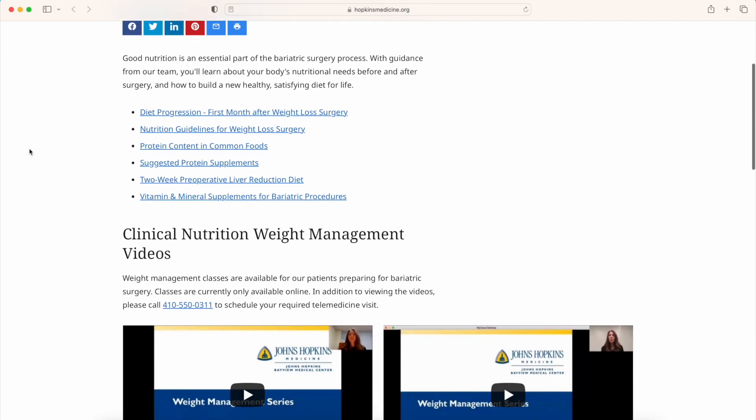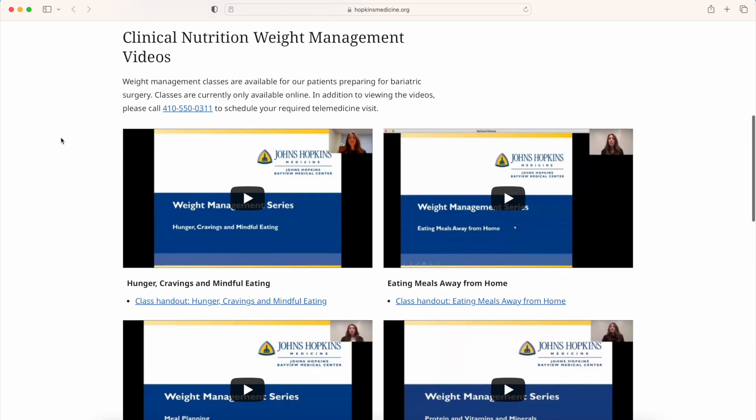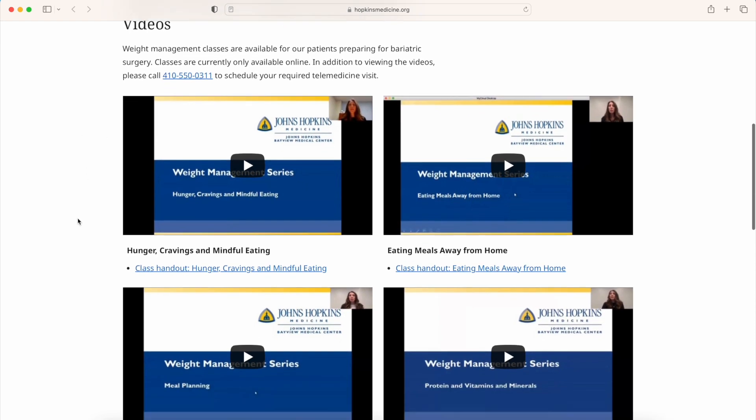I hope this information helps all of you who have had bariatric surgery or who are contemplating bariatric surgery — it's a really great resource. And also, further down on the page, Johns Hopkins has some nutrition videos that you might be interested in. I hope that information helps. Please join me again, and until next time, take good care of yourself. Bye!